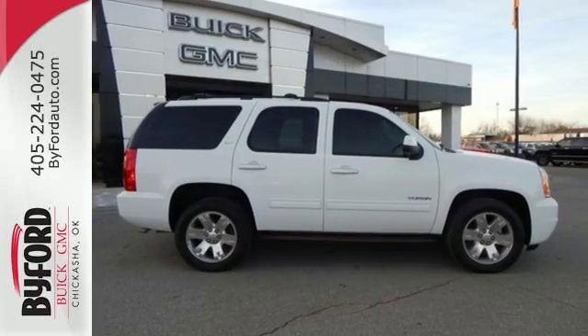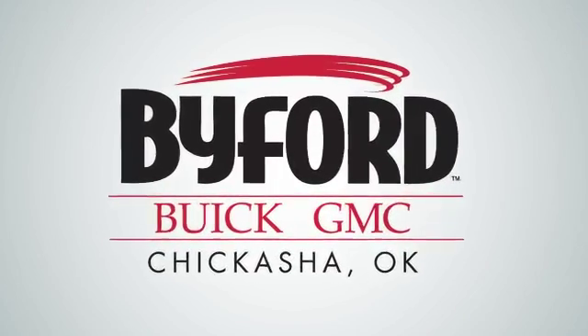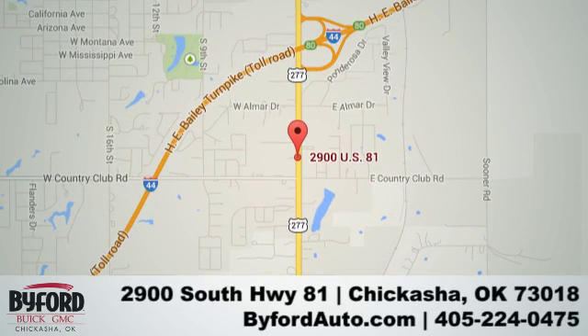Experience it for yourself today. Nobody treats you better than Biford. Stop in and see us today at 2900 South Highway 81 or give us a call at 405-224-0475.